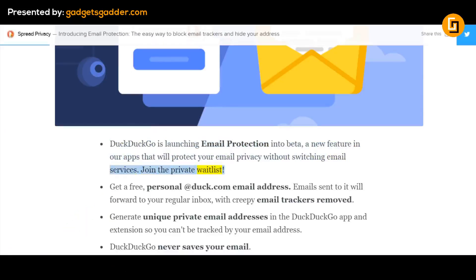Join the private waitlist. Get a free personal @duck.com email address. Emails sent to it will forward to your regular inbox with creepy email trackers removed. Generate unique private email addresses in the DuckDuckGo app and extension, so you can't be tracked by your email address. DuckDuckGo never saves your email.